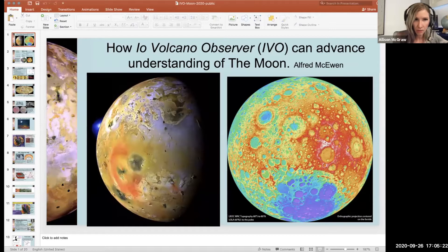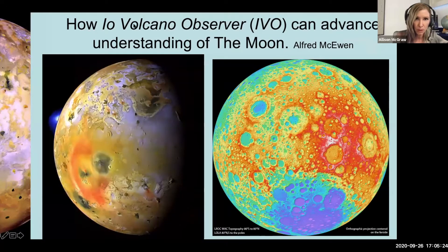Okay, I'll go ahead and get on full screen, mute myself, and let Alfred do the talking. Thanks everyone for your patience. I am working on a NASA Discovery Mission Phase A study called Io Volcano Observer. But this is International Observe the Moon Night, so what does that have to do with the Moon? The Moon is very ancient, and back in those ancient times when there was active volcanism, it may have resembled Io in some ways.